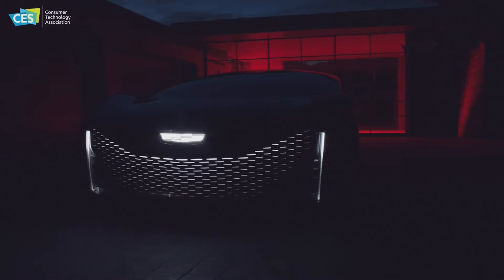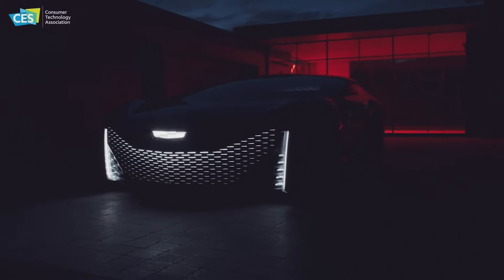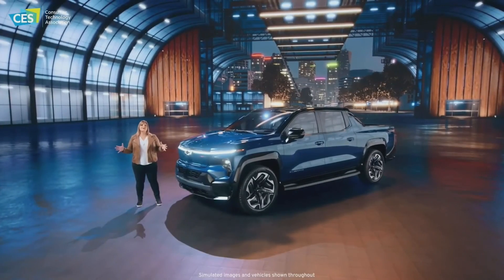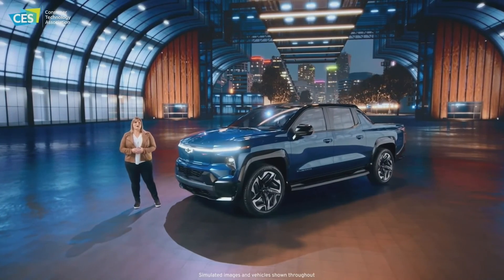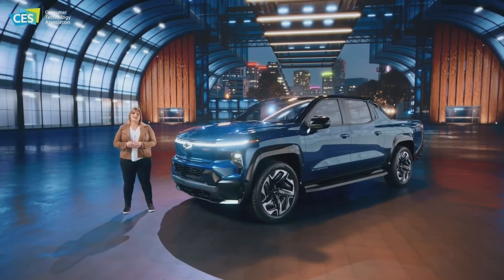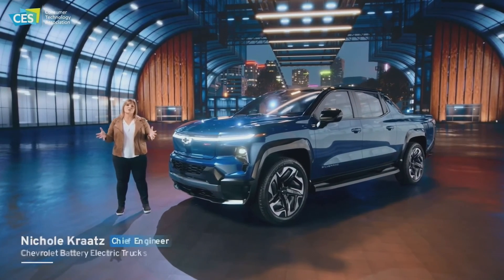Thanks to Altify, we can evolve the customer's experience over time as new technologies and ideas come to the surface. The Silverado EV doesn't just set the standard for all-electric pickups — it sets the bar for traditional truck capability and completely reimagines what a truck can be.